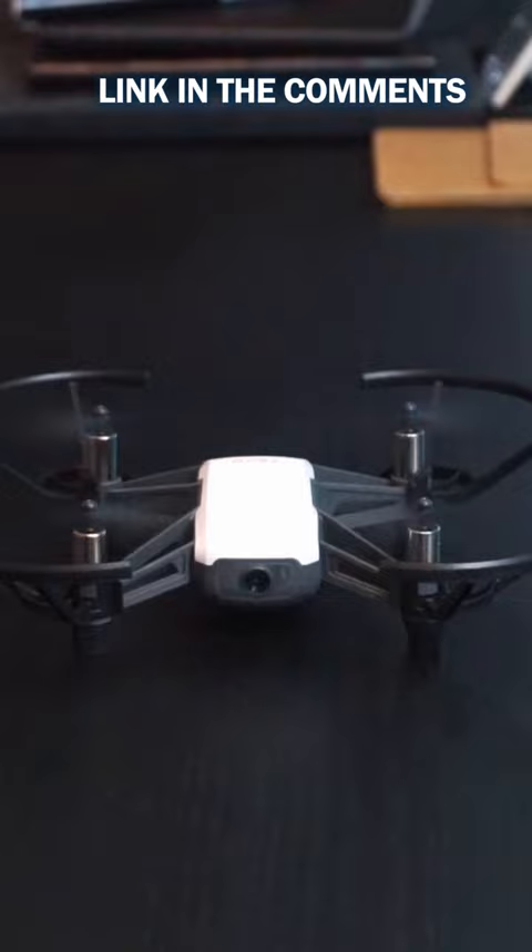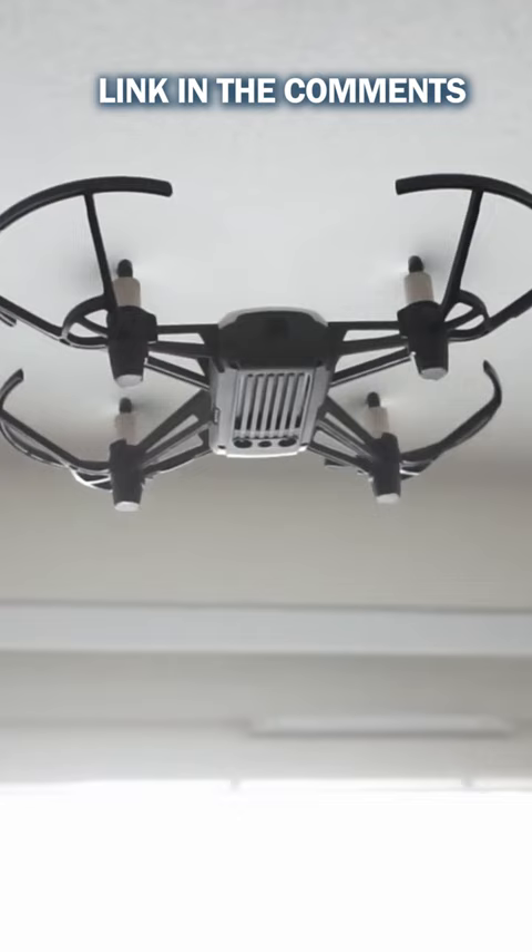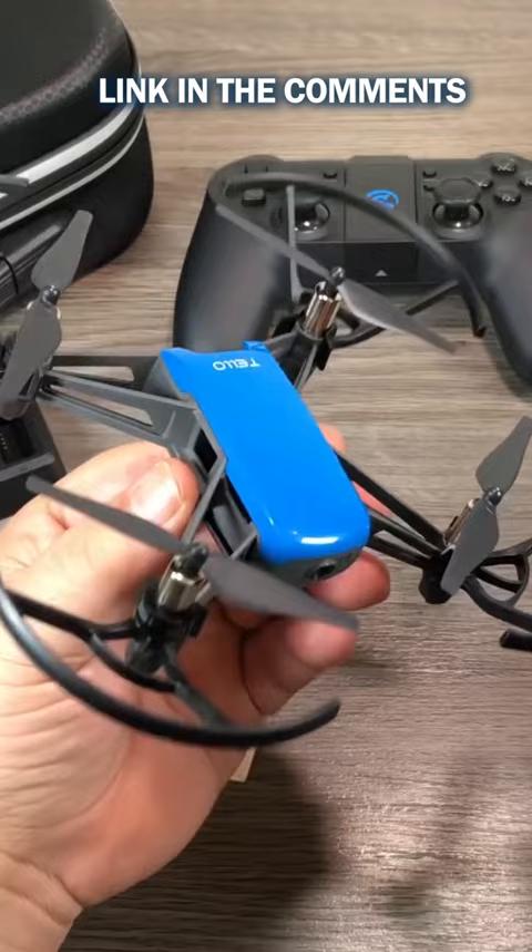In terms of video and photo captures, the RISE TECH TELLO's Intel processors, electronic image stabilization, easy shots, and 5MP camera will give you decent quality videos and pictures. Enjoy flying your drone with tricks like 8D flips to perform aerial stunts or make it fly through bounce mode.